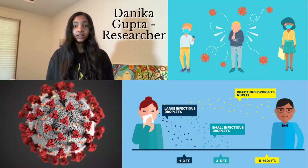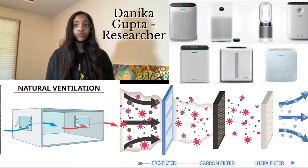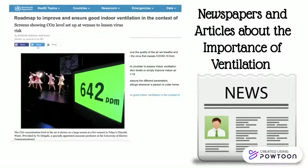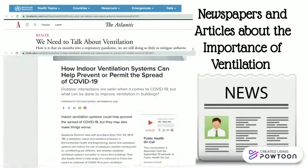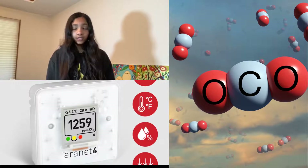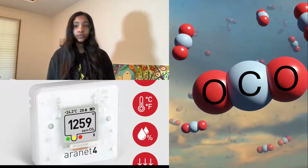COVID-19 is airborne — it spreads through the air. Ventilation with air purifiers and natural wind reduce infection risk by separating airstreams that might contain the virus. Previous research has shown CO2 levels to be a good proxy for ventilation. Therefore, we decided to make an app using measured CO2 levels to inform the user and provide guidance for improving ventilation.